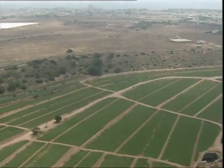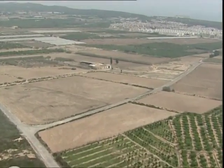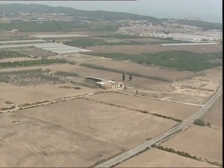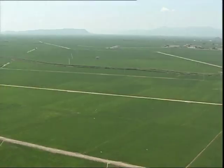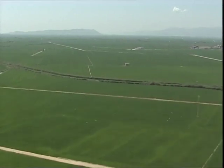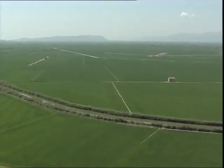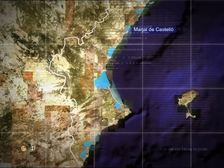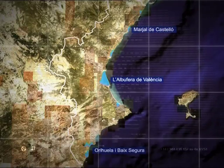El concepte de regadiu apareix quan comencen a transformar-se els terrenys de secà. Els primers grans regadius apareixen al segle XVIII amb l'ampliació de la séquia reial del Xúquer. A poc a poc, al llarg dels segles, anaren expandint-se els regadius, però el gran salt es dona a partir del segle XVIII. Gràcies a la pressió demogràfica i l'aparició dels avanços tecnològics, aparegueren polítiques d'intervenció per a dessecar les marjals i transformar-les principalment en camps d'arròs i grans hortes, com va passar a la marjal de Castelló, les d'Oriola i del Baix Segura, l'albufera de València i la resta d'aiguamolls del litoral valencià.